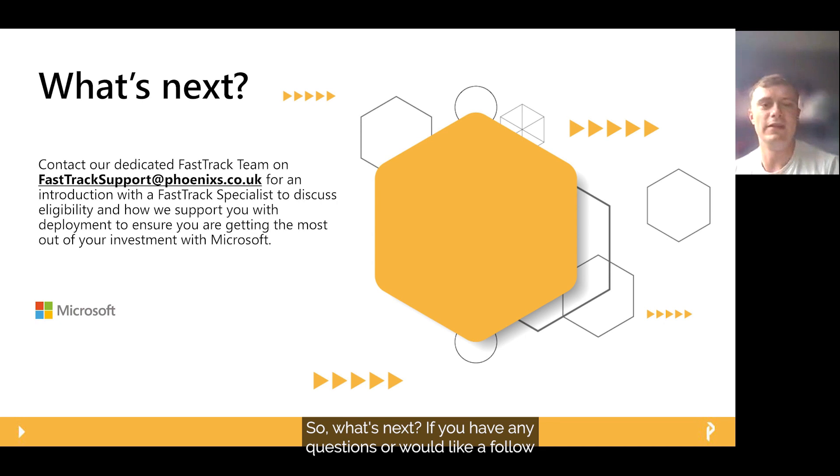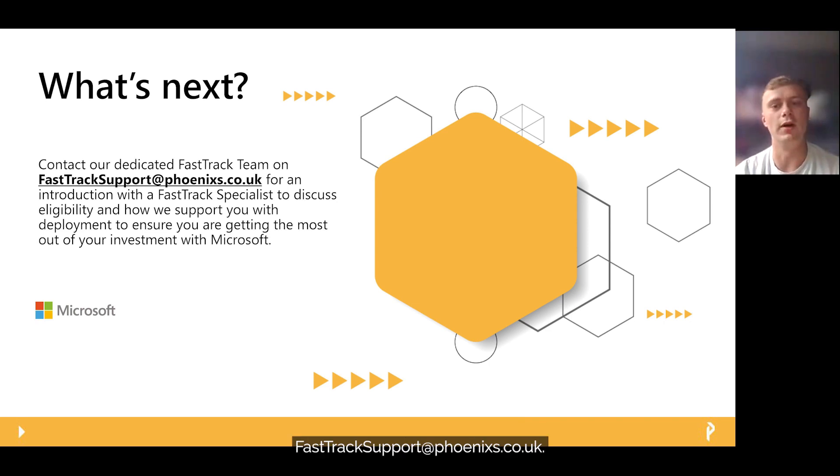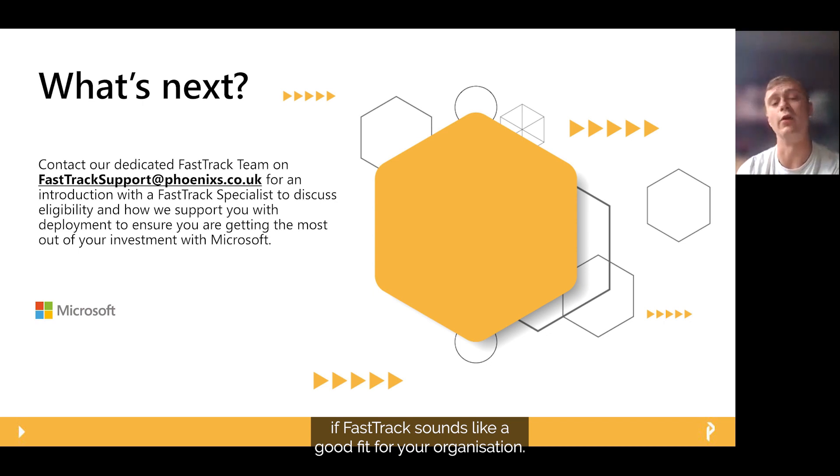So what's next? If you have any questions or would like a follow-up call with a Phoenix FastTrack specialist, please contact your account manager or alternatively email fasttracksupport@phoenixs.co.uk. To finish off, we thought we'd share some of our customer experiences of how we have supported organisations in the deployment of M365 workloads via the FastTrack programme. Thank you very much for joining us today — I hope you found the session beneficial, and please don't hesitate to get in touch if FastTrack sounds like a good fit for your organisation.